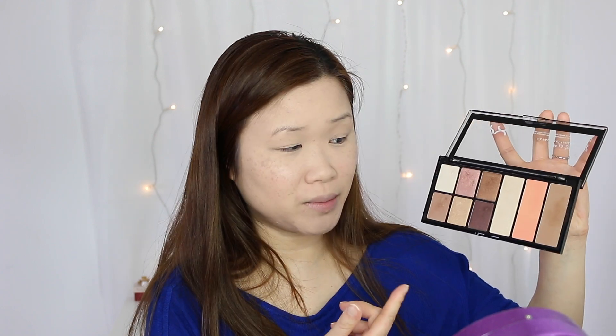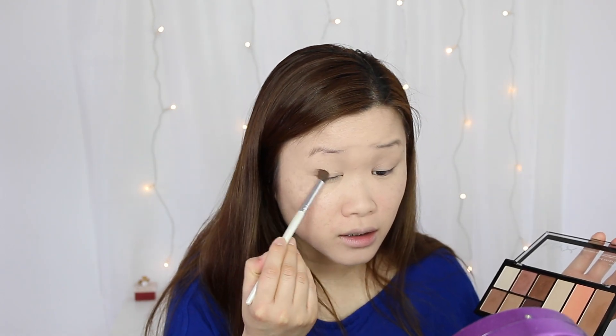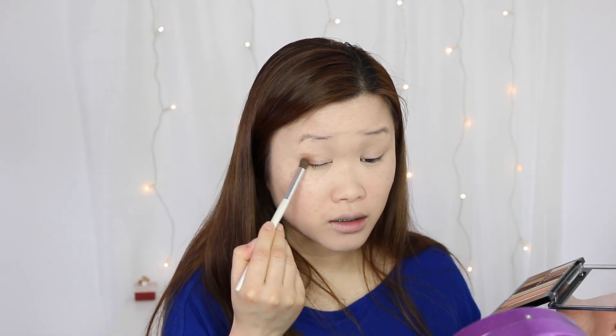I've actually never tried using the contour before — I've used it as an eyeshadow, which was okay. But I've never actually used it as a contour, which I will be using today. The eyeshadows were okay as well, but the thing I didn't like about them was that they had a lot of fallout — they get absolutely everywhere. This is something that you definitely have to tap out. It is very pigmented, which is probably why.